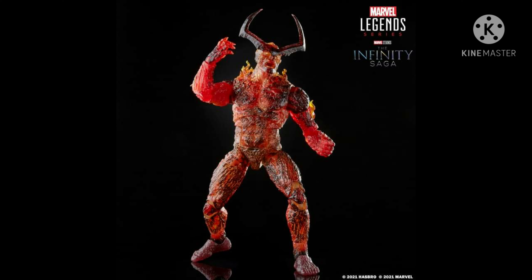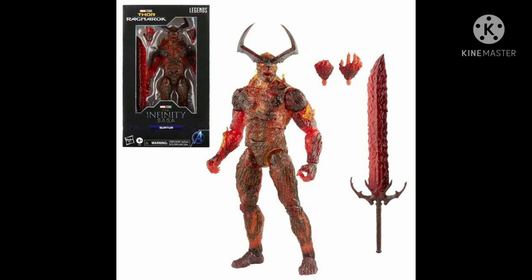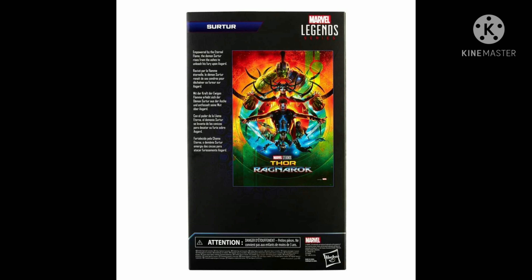Of course, he's known as the fire giant from the Marvel Comics, where his height is somewhere around 1,000 feet. Hasbro obviously cannot do that, so they just scaled it down to 13 inches tall. It also comes with an alternate hand.